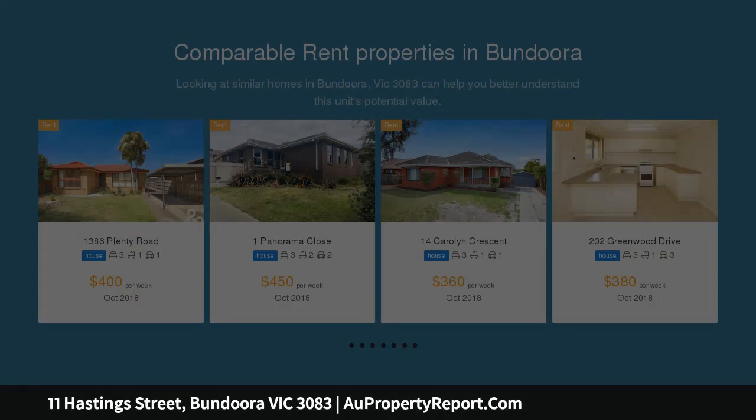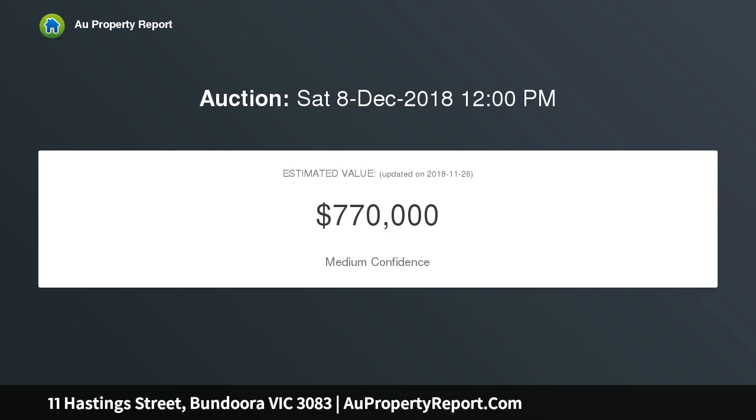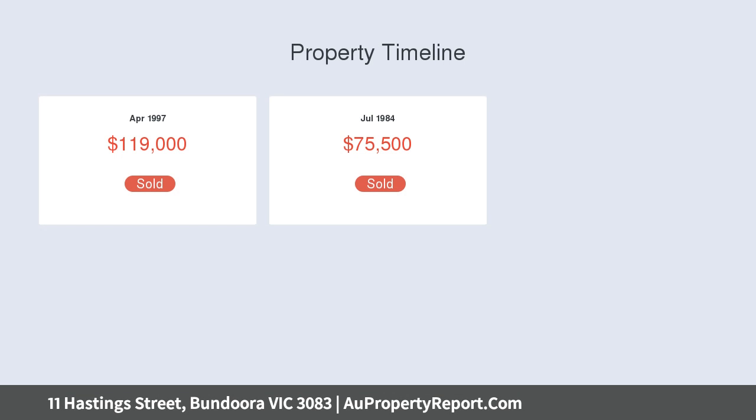Before we get to that extra room there are three bedrooms, all with built-in robes, which share an updated family bathroom with a bath, shower with feature tile work and new vanity unit.